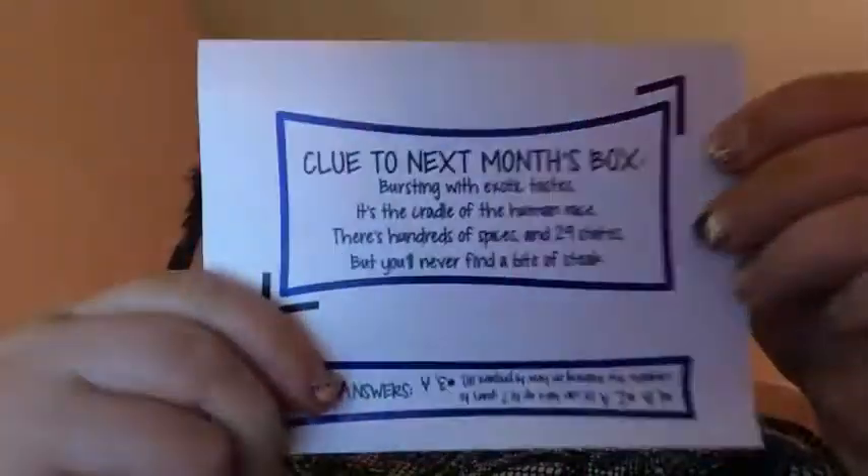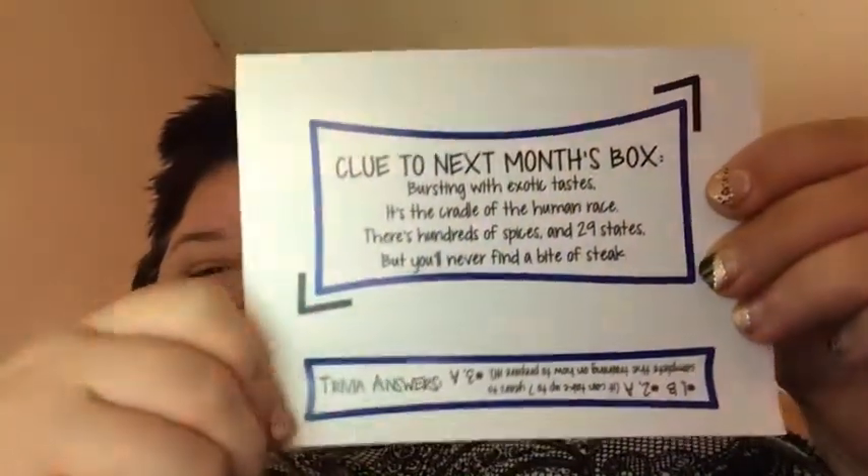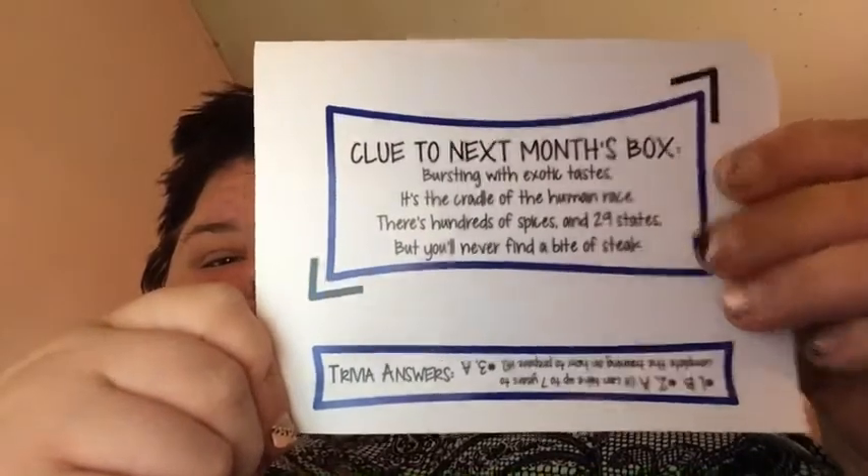Here's next month's clue. There's a list of what's all in the box. After I remove the tissue paper, this is what the box looks like.